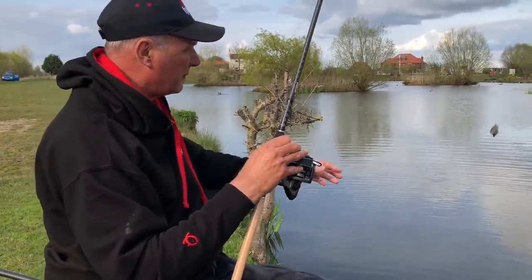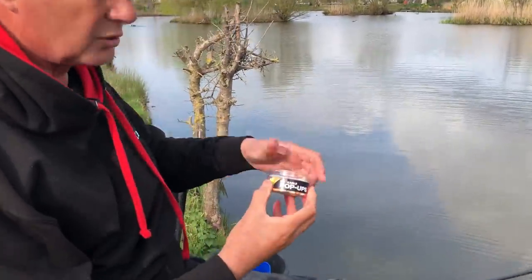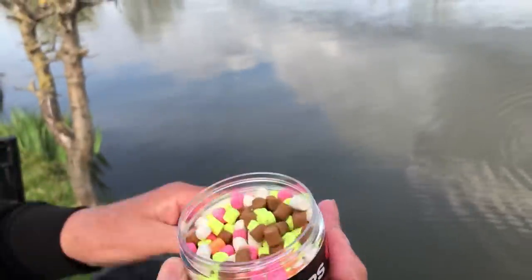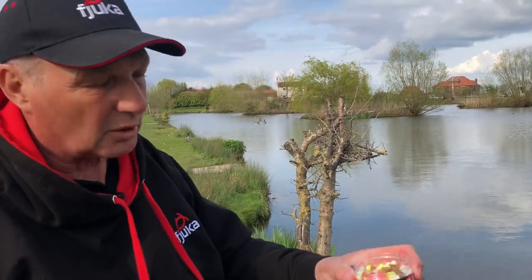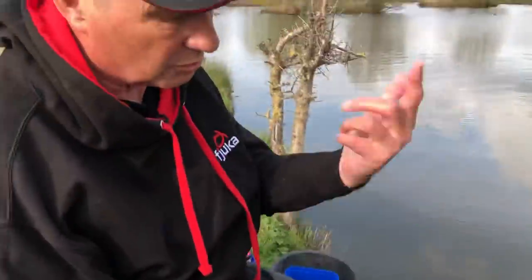So, all I'm doing is straightforward. We've brought some new products out. It basically says what it is on the tin - hookable pop-ups. Now, you can hook them, you can band them, you can spike them, and you can quick stop them. They're just straightforward pop-ups. When you throw them in, you can see that they float on the surface, so they pop up from your feeder, or if you're just using a bomb, they pop up.